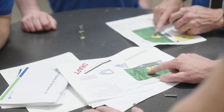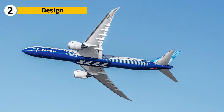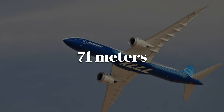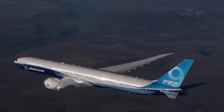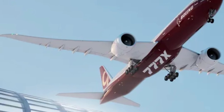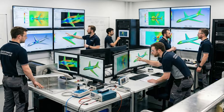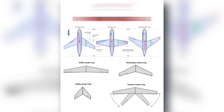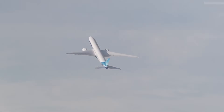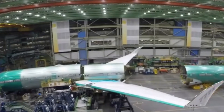The 777X wing doesn't stand out because it is large, but because of how it uses that size. With a span exceeding 71 meters, it has the highest aspect ratio of any Boeing commercial aircraft. A long, slender wing reduces induced drag and increases aerodynamic efficiency during cruise. Engineers used thousands of computational fluid dynamics simulations to optimize sweep and camber for fuel-efficient flight at high altitude — a wing designed to lift a heavy widebody across long distances while burning less fuel per passenger.